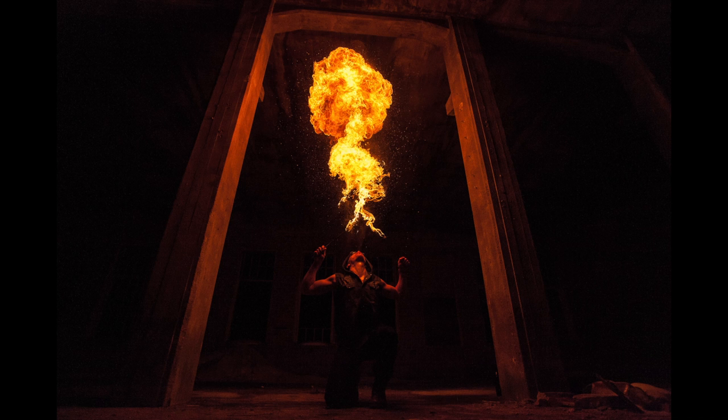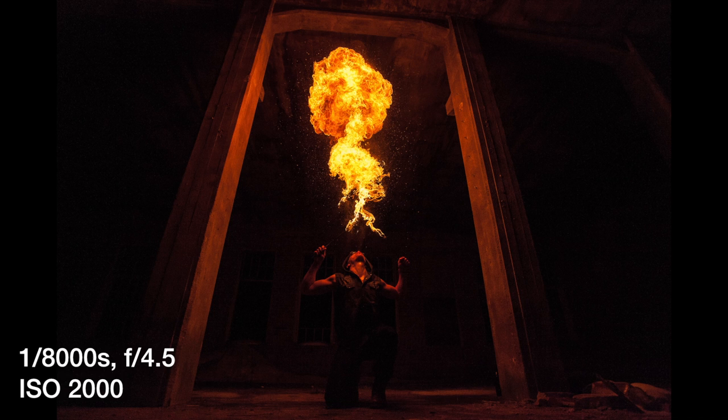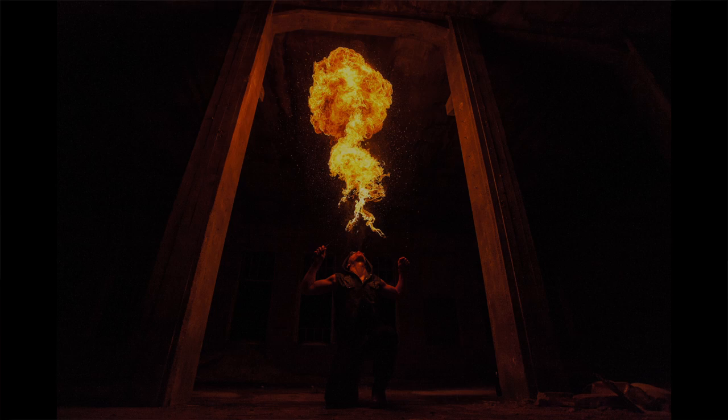This photograph is very similar to the first one — really the only difference is the angle we used and some minor tweaks in the settings. For this photograph we used a shutter speed of 1/800th of a second at an aperture of f4.5. We dialed the ISO down to 2000 and the focal length remained the same, 17mm.